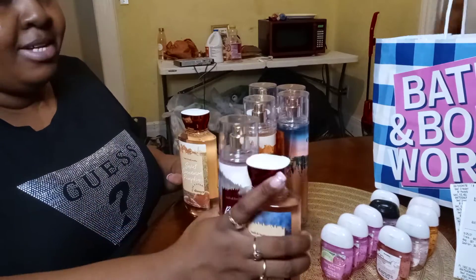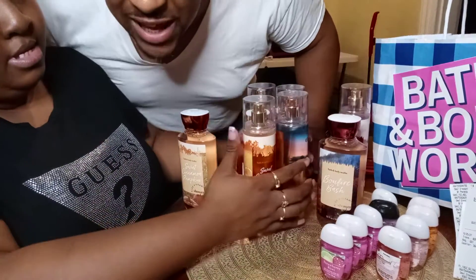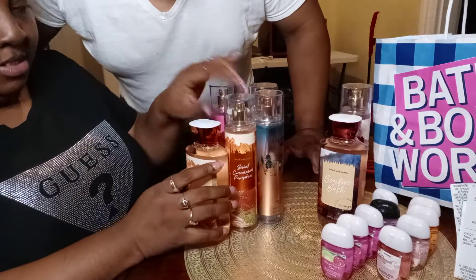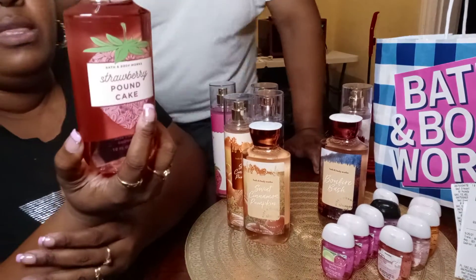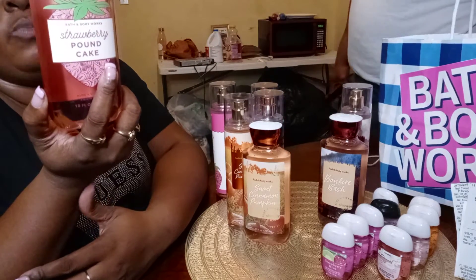This is the scent my husband picked out — he liked this smell. And then he also picked out a sweet-smelling one because he likes sweet smells. So I got Strawberry Pound Cake. This one says it's Fresh Strawberries, Golden Short Cake, and Golden Whip.